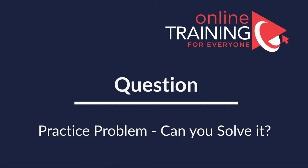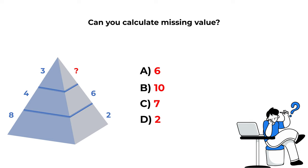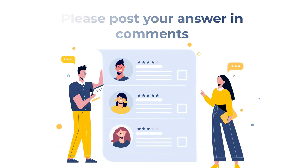Here is a question for you to practice. You are presented with a triangle broken into three equal horizontal parts. On the left side you see numbers 8, 4, and 3 from bottom to top, and on the right side numbers 2, 6, and a missing number. You need to select the missing number from four choices: A: 6, B: 10, C: 7, D: 2. Give yourself time to figure it out and post your answer in the comments so I can give you feedback. Thanks for participating and good luck!